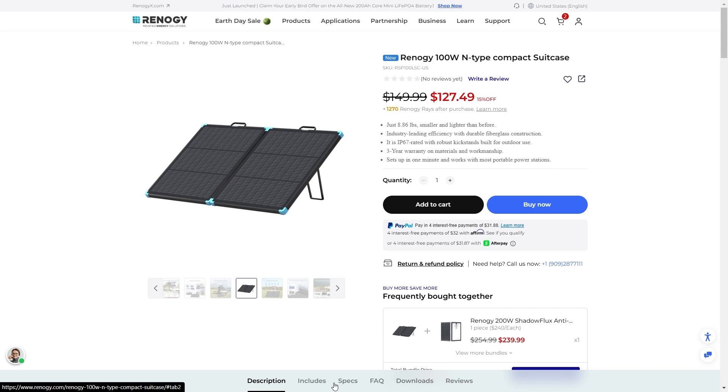Welcome back to Adventure Tech, where I do the research so you don't have to. We are back again with Rennergy, checking out their new solar suitcases. They've got N-Type cells in these little solar suitcases. They're extremely light, extremely portable, and this is the 100W version.